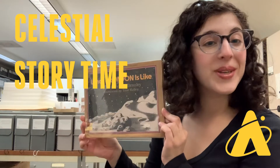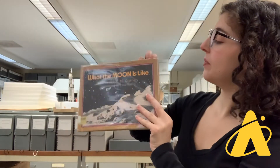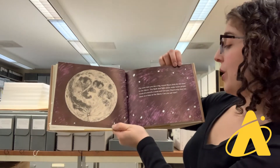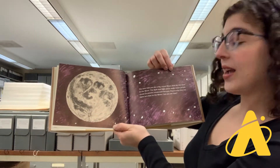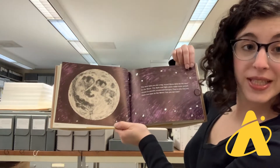This book is called What the Moon is Like by Franklin M. Branley. The next time you see a big round moon, look for the man in the moon. The dark and light parts make some people think of a mouth, a nose, and two eyes. That is why they say there is a man in the moon. Can you see him?